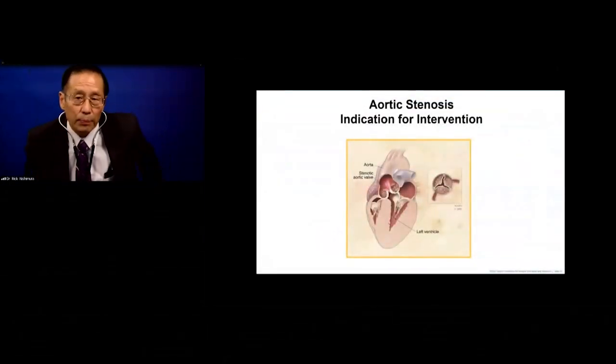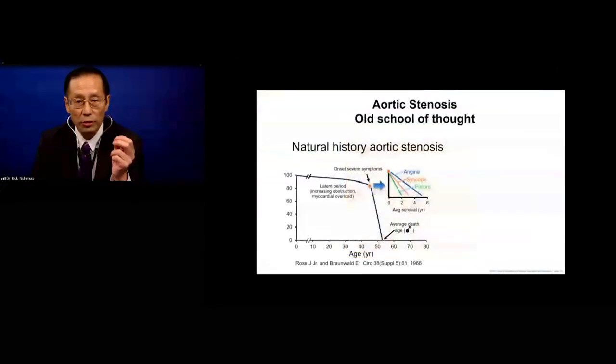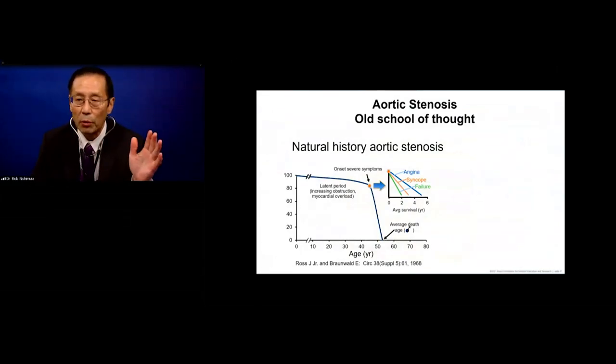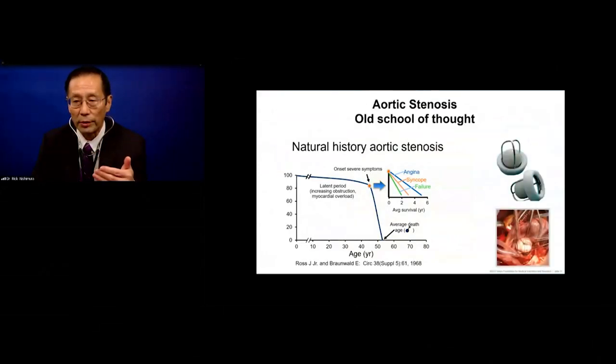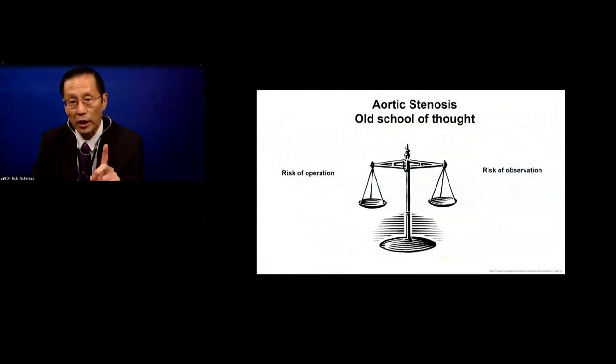Let's talk about indications for intervention in aortic stenosis. The natural history from Ross and Braunwald in the 1960s showed a person would do very well until the onset of symptoms — angina, syncope, or heart failure. At that time, we had old-fashioned ball cage valves and tissue valves. We always weighed the risk of operation versus the risk of observation. The consequences of operative intervention included valve deterioration, bleeding, and infection.